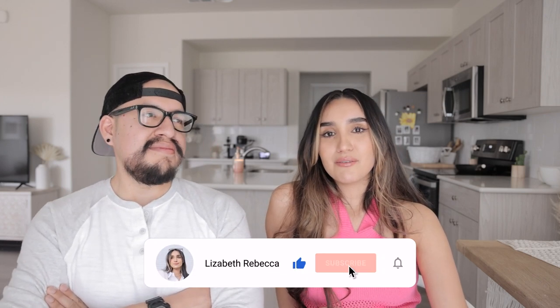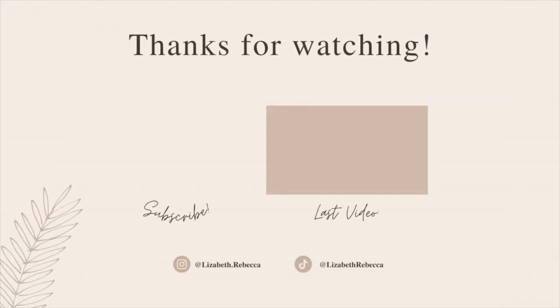That's pretty much it for today's video — thank you so much for hanging out with us and sticking around. We're so excited and we're going to keep you guys in the loop. Follow me on Instagram for updates. We're going to visit the house just about a week before closing, so definitely stay tuned. We'll talk to you guys soon and see you next time!